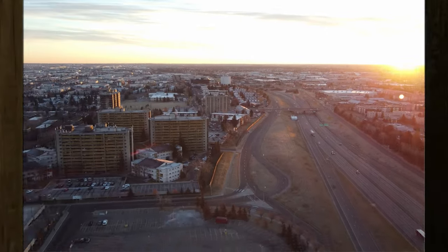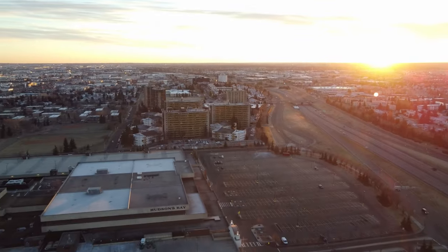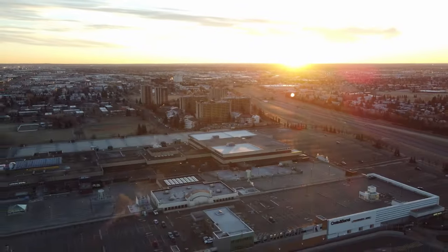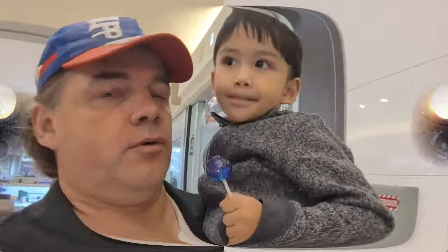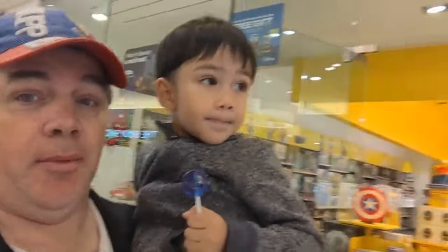Welcome to our next adventure of real life's journey. We are going to go check out the Lego store in South Cape Mall.